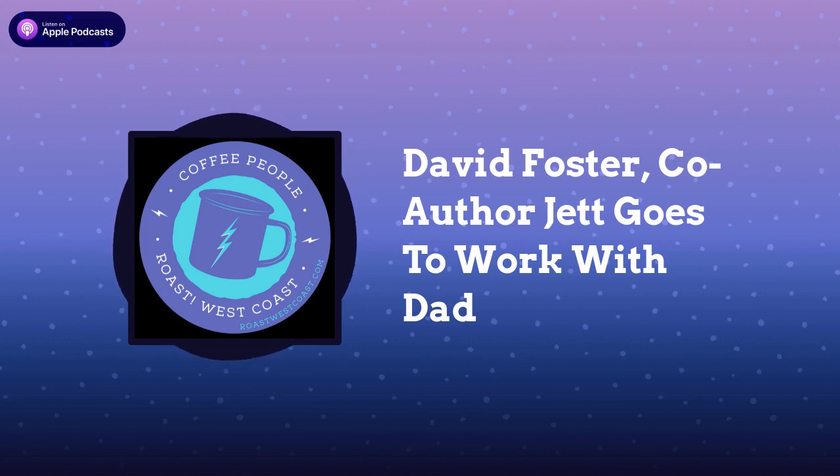That's all for today. If you made it this far, thank you. Hit me up on Instagram at roastwestcoast, or send us an email at roastwestcoast@gmail.com if you have a question about coffee or a guest you'd like to see on the show. This podcast, Coffee People, is part of the Roast West Coast Coffee Network. This episode was written, produced, and recorded by me, Ryan Wolt.